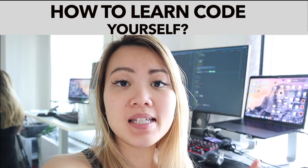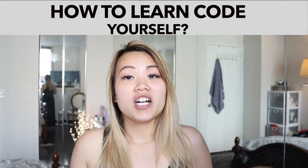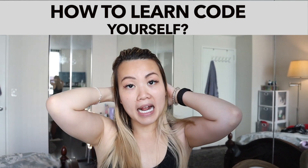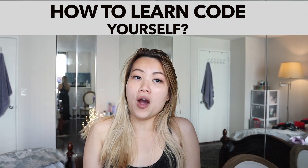How do you actually make the first step to learn how to code? Actually, let me put this thing down. I get this question a lot. A lot of people come to me and ask how do you actually start learning how to code if you don't know anything about coding, and you don't have any friends who code.